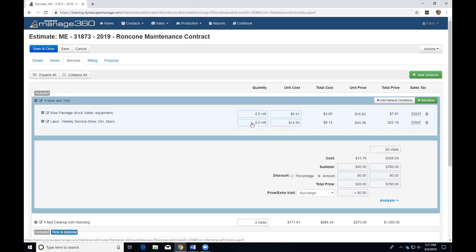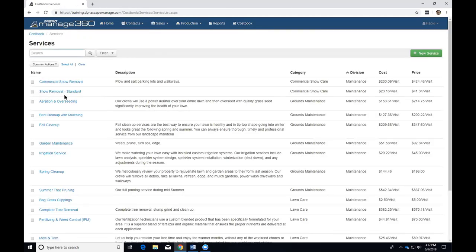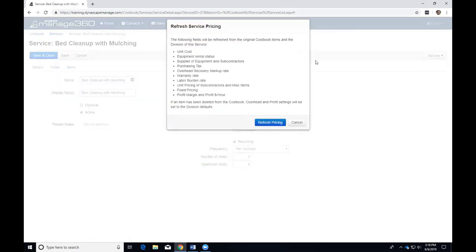Now let's talk about maintaining services as an ongoing process. It's not unlike the rest of the cost book — is my pricing going up, are materials costing more, is labor costing more? In the cost book under services, under the actions button, you can click 'Refresh Pricing.' This goes and checks all item costs, purchasing tax, any markups, equipment status, and division settings — overhead and profit margin — and updates the pricing on this particular service. This is very useful between seasons to make sure pricing is current.